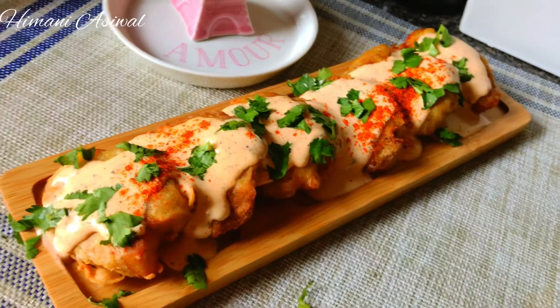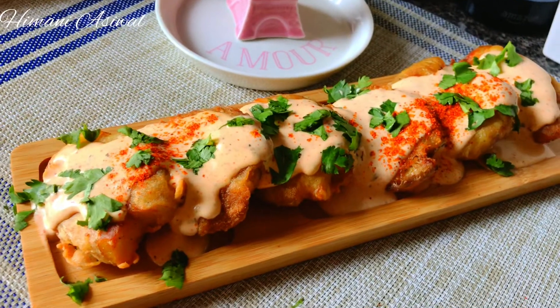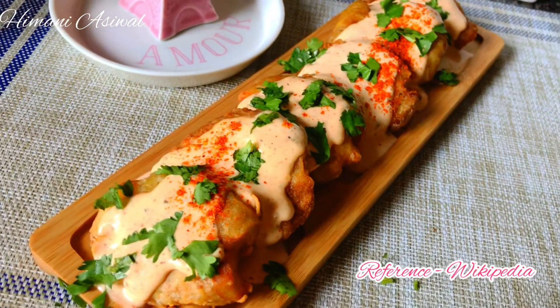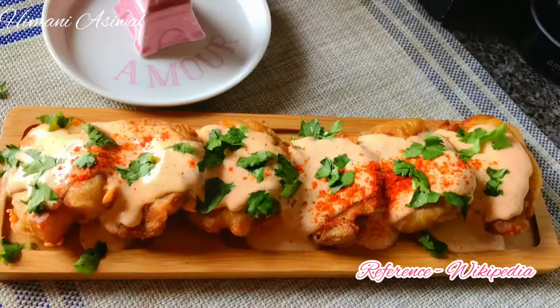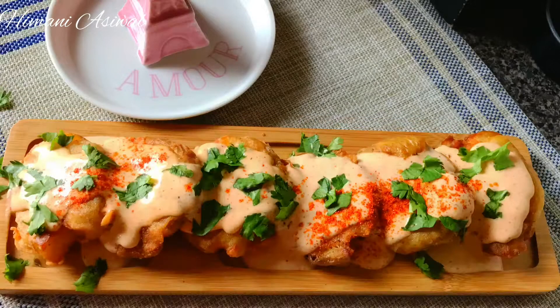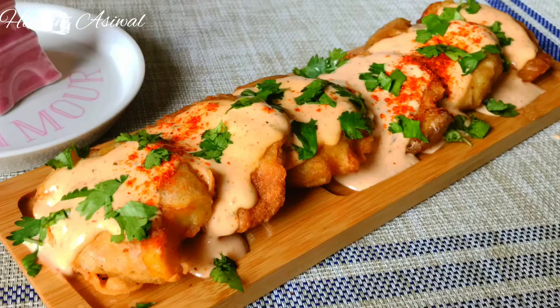Hey guys, today I am making one of the yummiest Cajun Cuisine recipes. Cajun Cuisine is a style of cooking named for the French-speaking Acadian people. It is sometimes referred to as a rustic cuisine, which means preparation based on locally available ingredients. So my today's recipe is Crispy Creamy Cajun Spiced Potatoes — a signature starter and one of the most popular food items we love to have whenever we visit BBQ Nation restaurants chain in India. So let's get cooking.